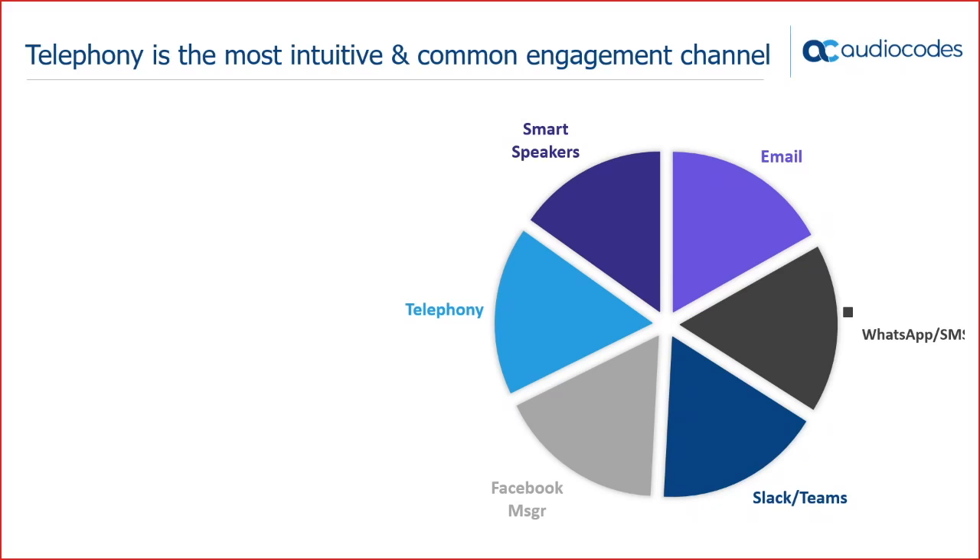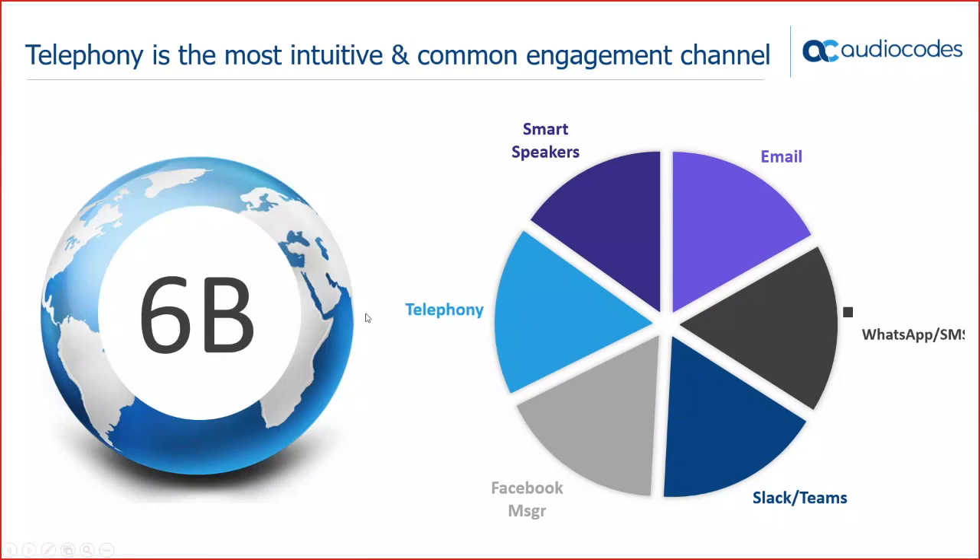We have 6 billion people all over the world using telephony. It's the most intuitive and common engagement channel, available for everyone on any mobile phone or landline phone — no need to be near a smart speaker, no need to install any application.